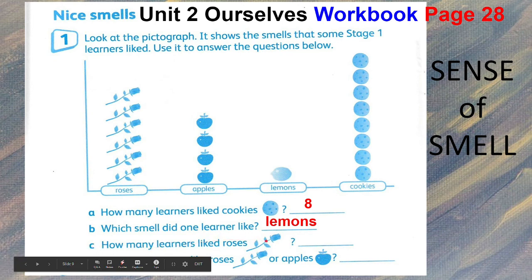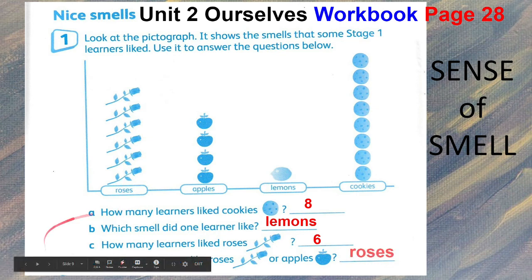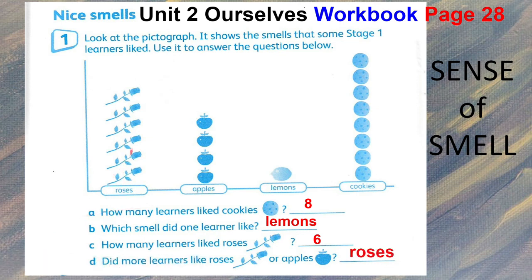Letter C: how many learners like roses? Count the roses: one, two, three, four, five, six — six learners like roses. For letter D: did more learners like roses or apples? They like more roses, because roses got six likes, and for apples, only four.